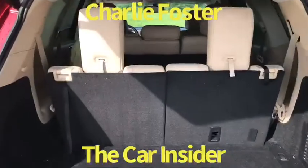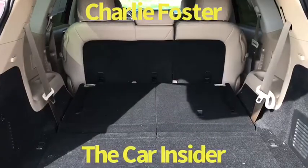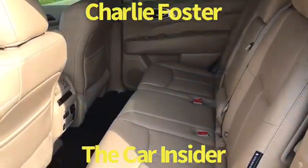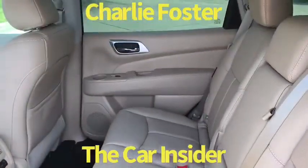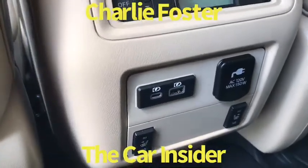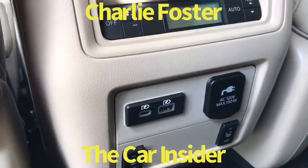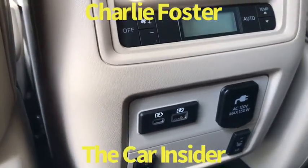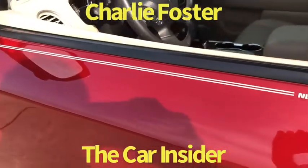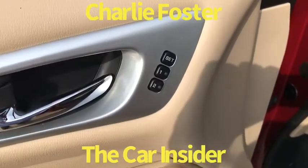With the third row seat up, and third row seat down, you get more cargo area. The second row has plenty of room — your second row passengers are going to love you because it's got heated seats back here, a 120-volt outlet, a USB port, and a USB-C port. Check out that custom pinstripe — I love the memory seats.